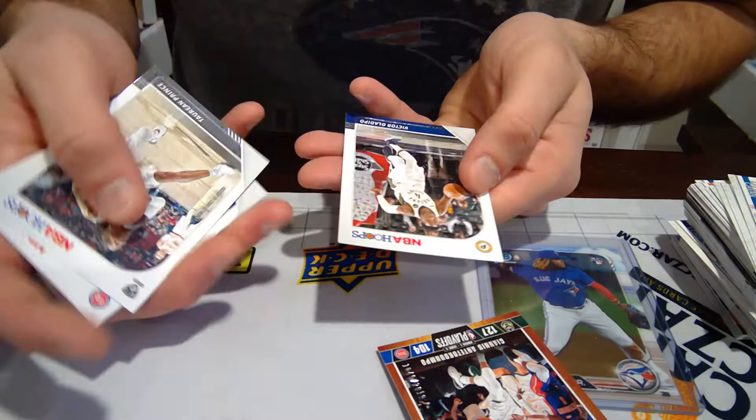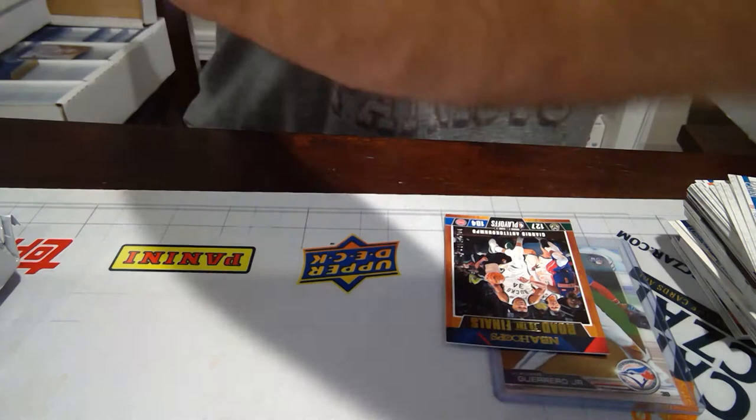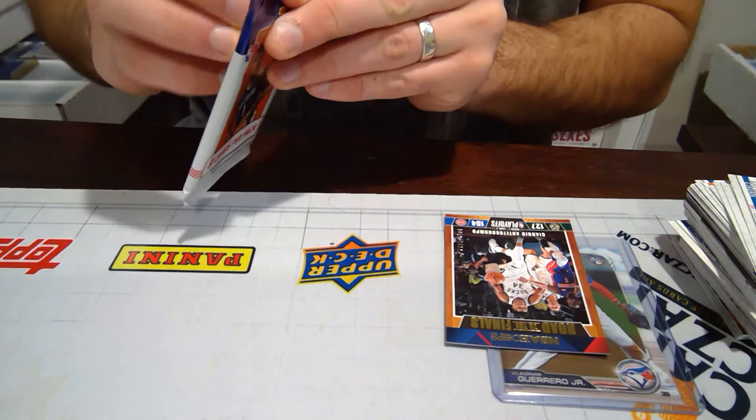We got a Giannis Road to the Finals, numbered to 2019. Obviously, anything Giannis numbered is nice. Numbered to 2019 — that's obviously not a short print. But still nice to get anything Giannis. That could be something we put up in our eBay store. Our username on eBay is CardsCzar, same as our Instagram handle.